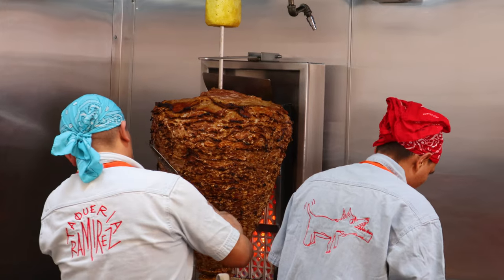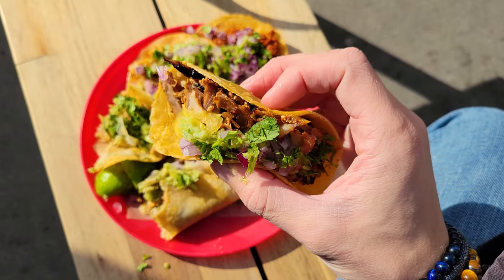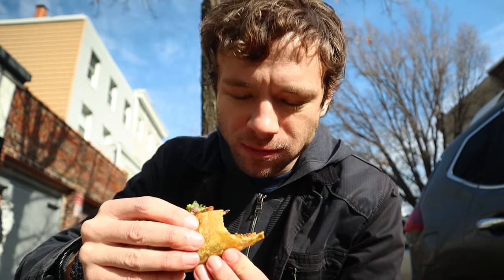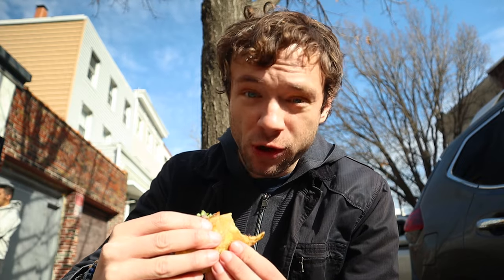The taco on the menu that most people would be familiar with is the Al Pastor, and they serve a very good example of it. Amazing as well — really great meat, nice char on it, very flavorful. Great tacos.